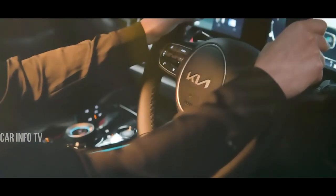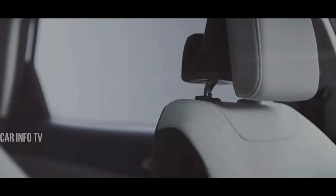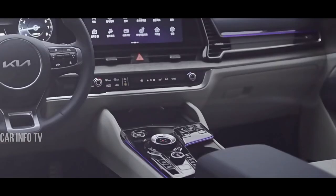Pair these engines with transmissions like the seven-speed robot or the six- or eight-speed automatic, and you've got a versatile SUV that excels on all fronts.